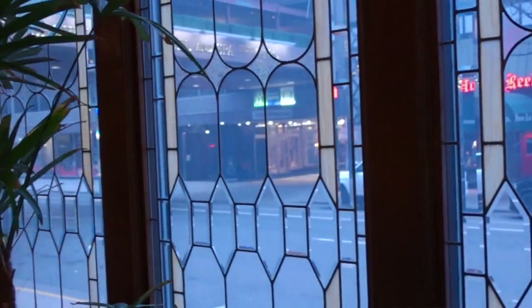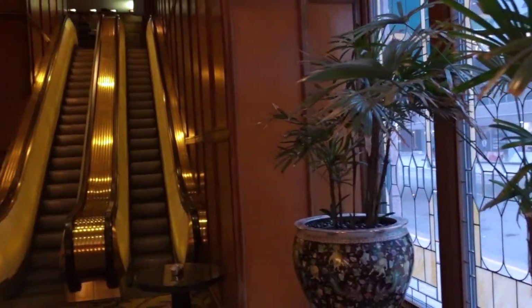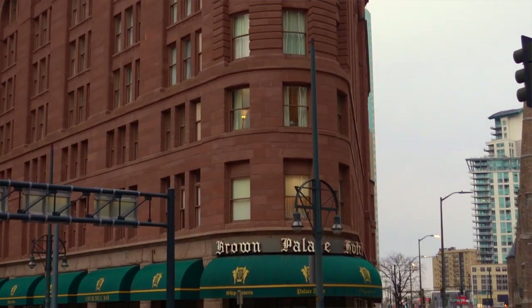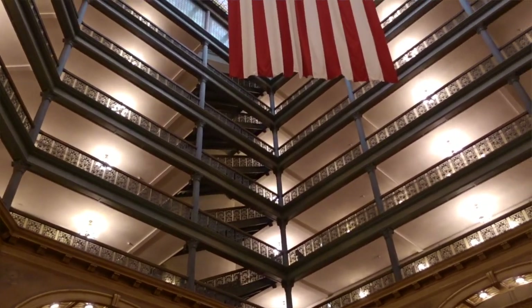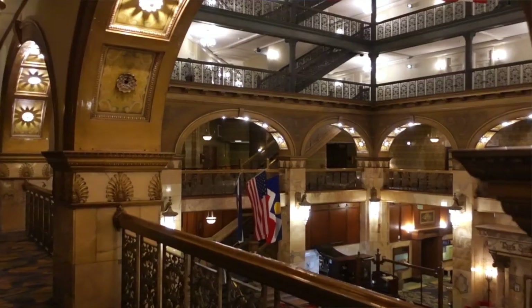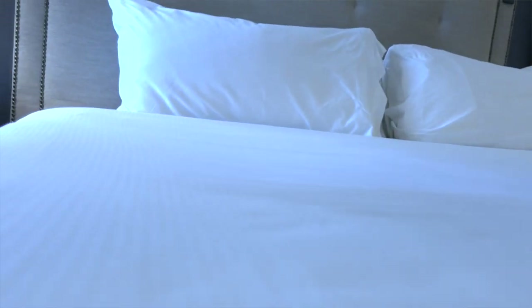Perhaps one of the things we love so much is how steeped in history this hotel really is. Presidents, actors, and musicians have all stayed here. Not only is this place historical, but it's also extremely famous and full of Denver history — even the unsinkable Molly Brown stayed here multiple times. This is a bucket list item for us. It's the second longest-running hotel in Denver, only second to the Oxford Hotel, and was designed by the same architect.